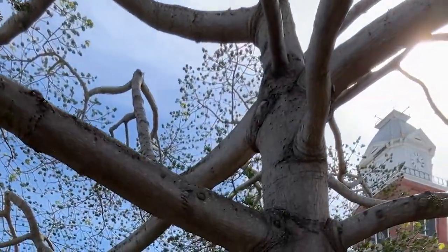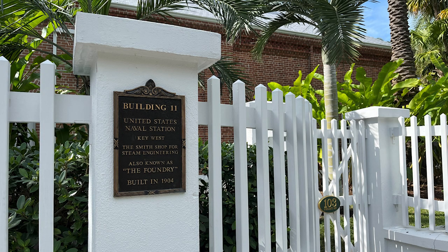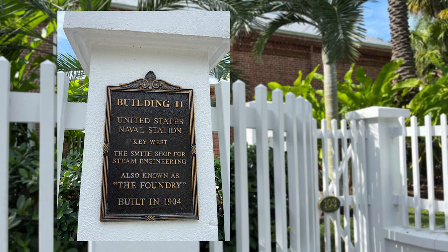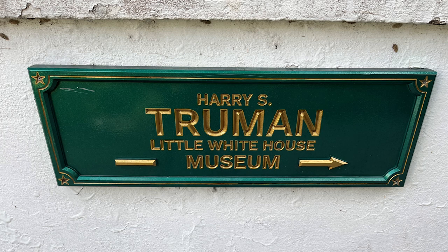We started walking to see the Little White House and came across this building: United States Naval Station, Key West — the Smith Shop for Steam Engineering, also known as the Foundry, built in 1904. And then: Harry S. Truman Little White House Museum, this way, enter here — open daily 9 to 5.